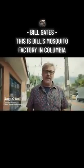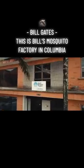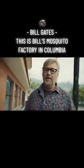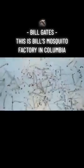Hi, I'm Scott O'Neill here in Medellin, Colombia today, and I'm at the world's biggest mosquito factory for the World Mosquito Program. We're making in here 30 million mosquitoes a week. Come have a look.